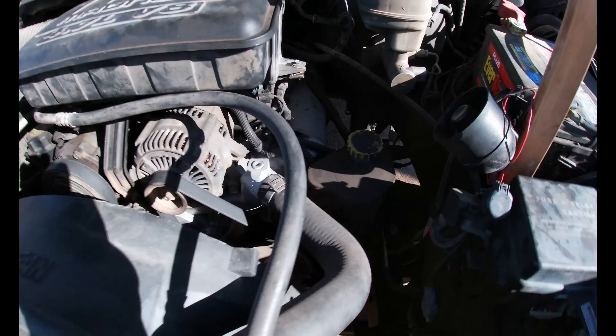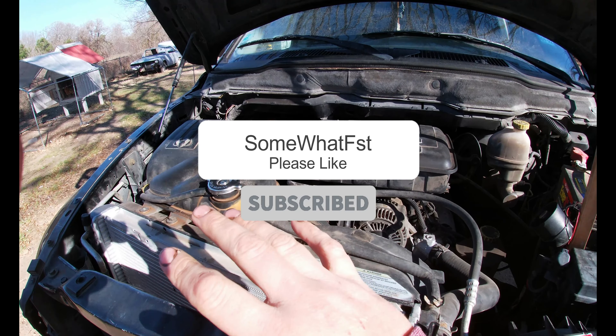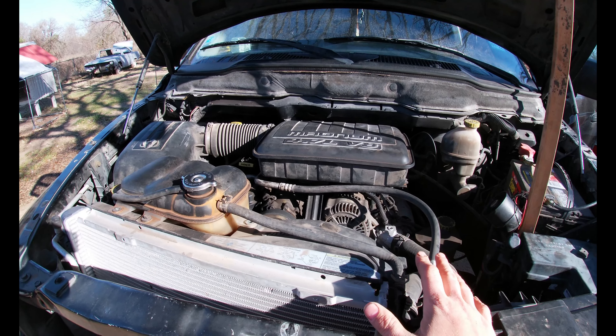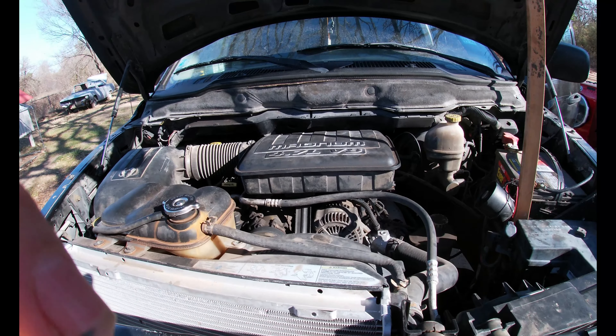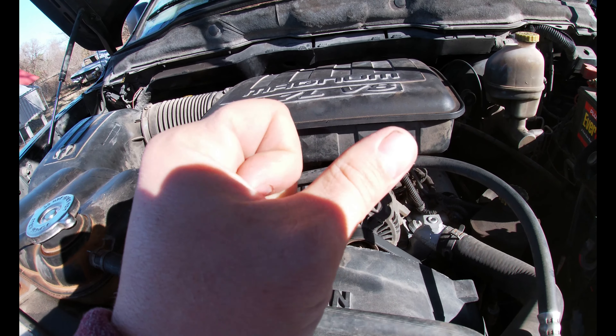I was having an issue where whenever you would start the truck up it would instantly just die. And then sometimes it would start up and run smooth for a little bit and then just randomly shut off. Most of the time when it was running, as soon as you would give it gas — whether it was idling or in drive — you'd give it gas and it would just die. No check engine light codes, no misfires, nothing like that.